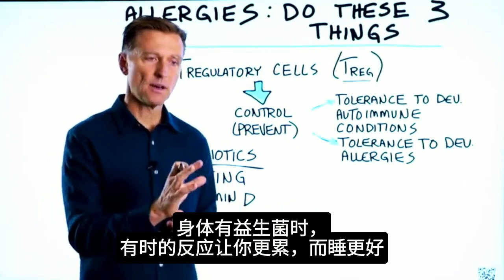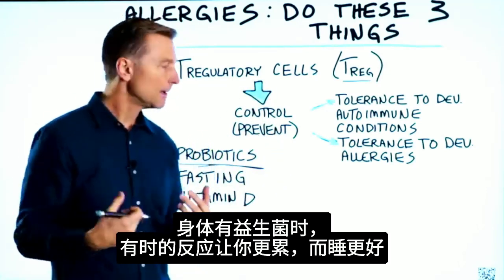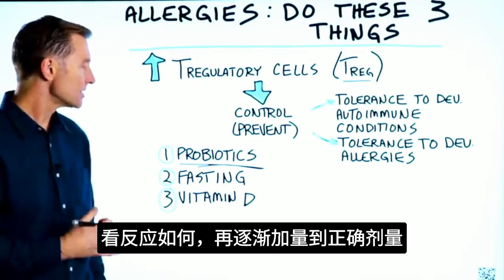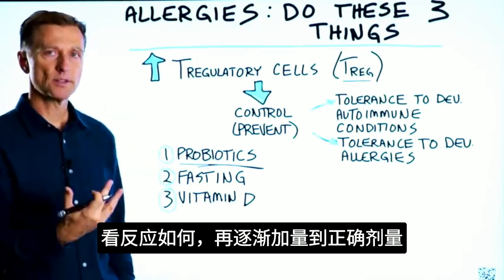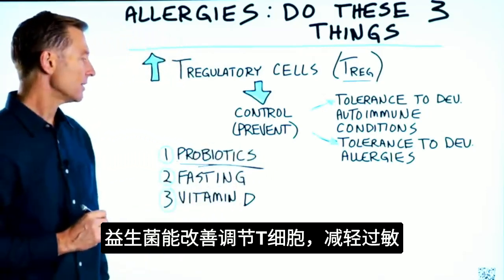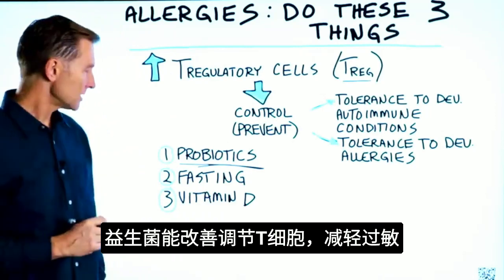If you have a little bit of this probiotic introduced to your body, sometimes that reaction can make you a little bit more tired and you'll actually sleep a little bit better. So take some, see how you respond, take a little bit more until you get to the correct dosage. Probiotics can help reduce allergy symptoms because they improve the T-regulatory cells.